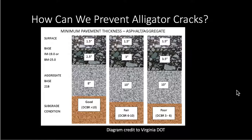To prevent alligator cracking, it's important to design roads that are made of strong materials. Alligator cracking can be prevented by strengthening either the asphalt, base course, or the sub-base course.